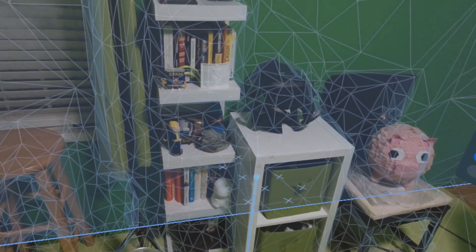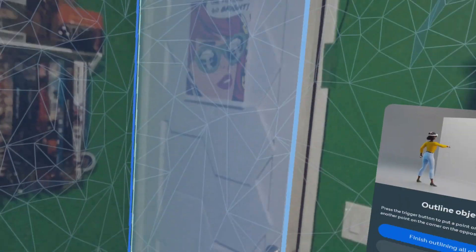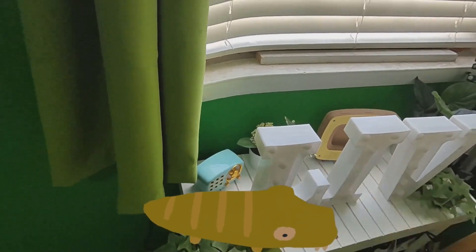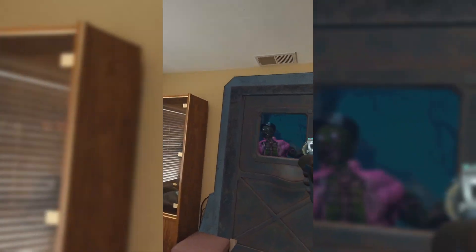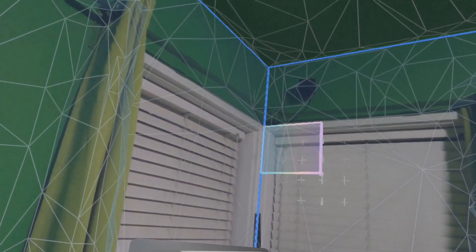While it may seem tedious, I actually highly recommend taking the time to properly tag and mark furniture in your playspace setup. Some mixed reality games can add interactive elements or decorations on top of furniture if it's labeled correctly. You don't need to map out every single item — just key pieces like chairs, tables, and shelves, anywhere you think it'd be cool to have items spawn on. Taking a few extra minutes to fully map out your environment pays off with more immersive mixed reality gameplay.